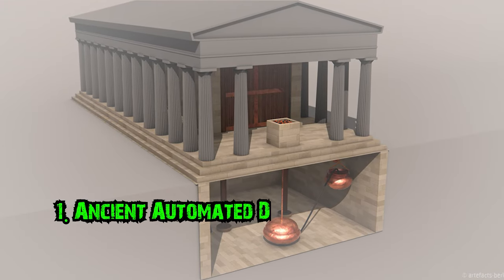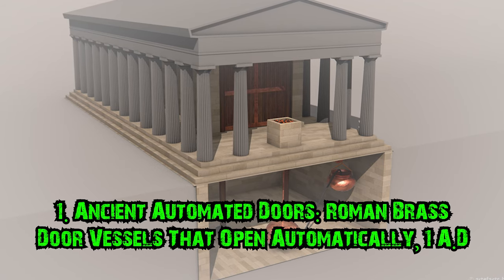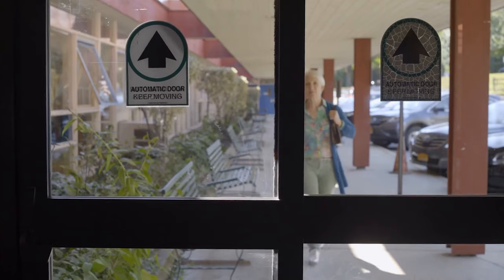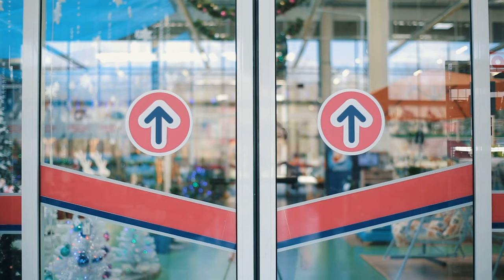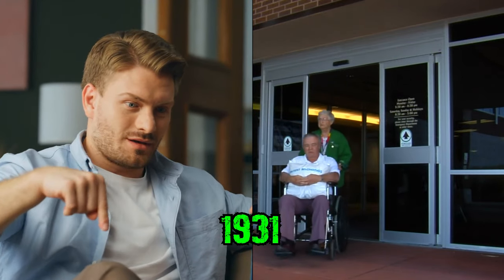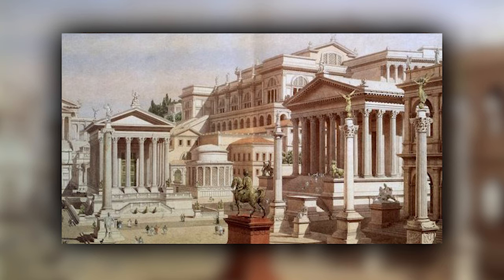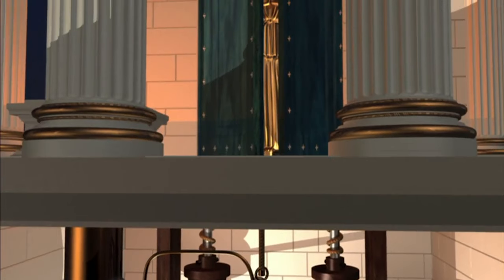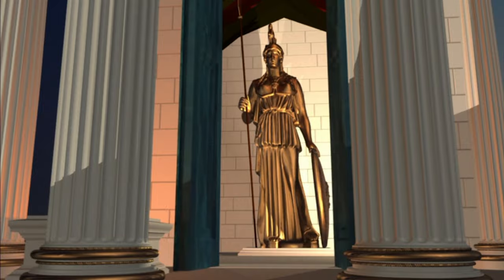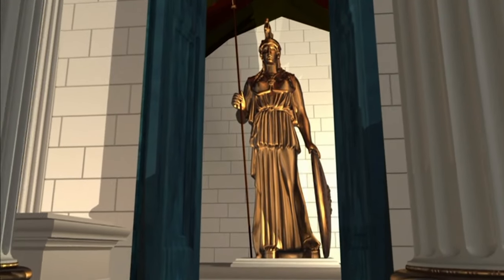Number 1: Ancient Automated Doors. Roman brass door vessels that open automatically, 1 AD. When you walk up to a set of sliding doors and are instantly greeted by a responsive opening, it's rather nice, right? What if I told you that the first automated door wasn't invented in 1931 as many believe, but way, way earlier? In 1 AD, the Romans invented something incredible: a set of doors that would open independently.